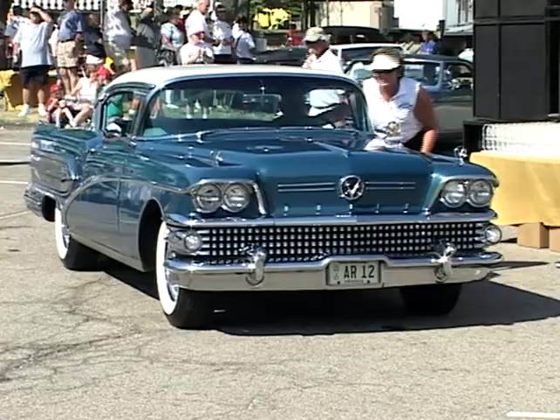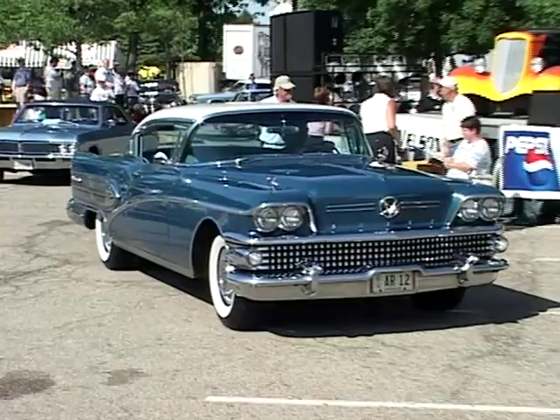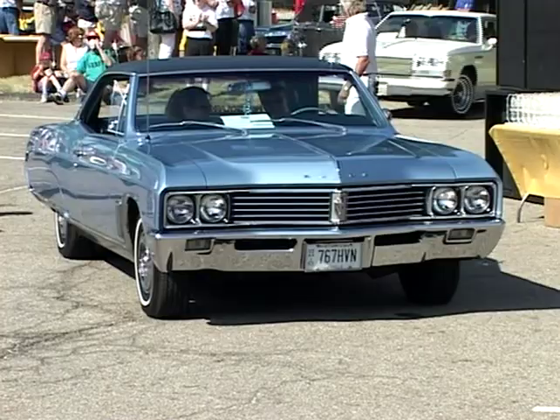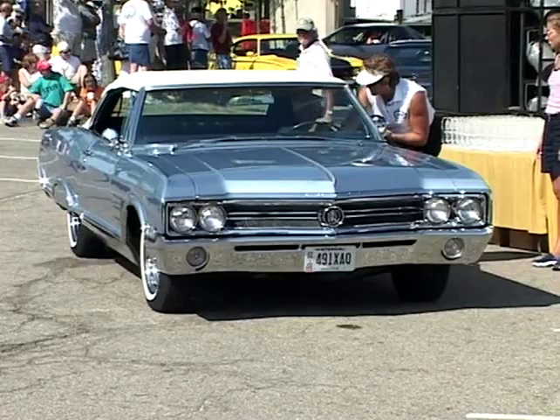Class C, 1960 to 1969, closed. And the '67 Skylark of Ed Pietras — congratulations. Class F, 1960 to 1991 Convertible, sponsored by Tritex Auto Interior Specialist. Third place: the '83 Riviera of Jay Ranchel. The '60 Invicta of Tom Schoner is number two. And the '65 Wildcat — the winner of Bill Harris.